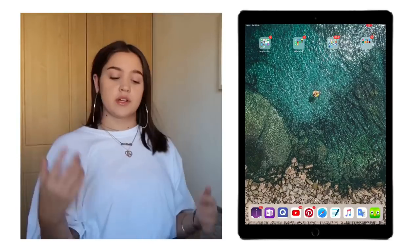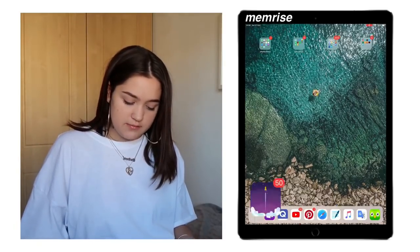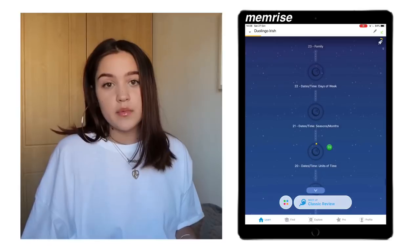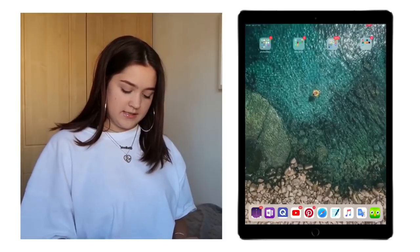We're going to start with the apps on the bottom bar. The first one is Memorize — this is a language learning app. I mostly use it for Spanish and Irish. I have a pro membership because I'm literally obsessed with it, though I haven't been using it lately.